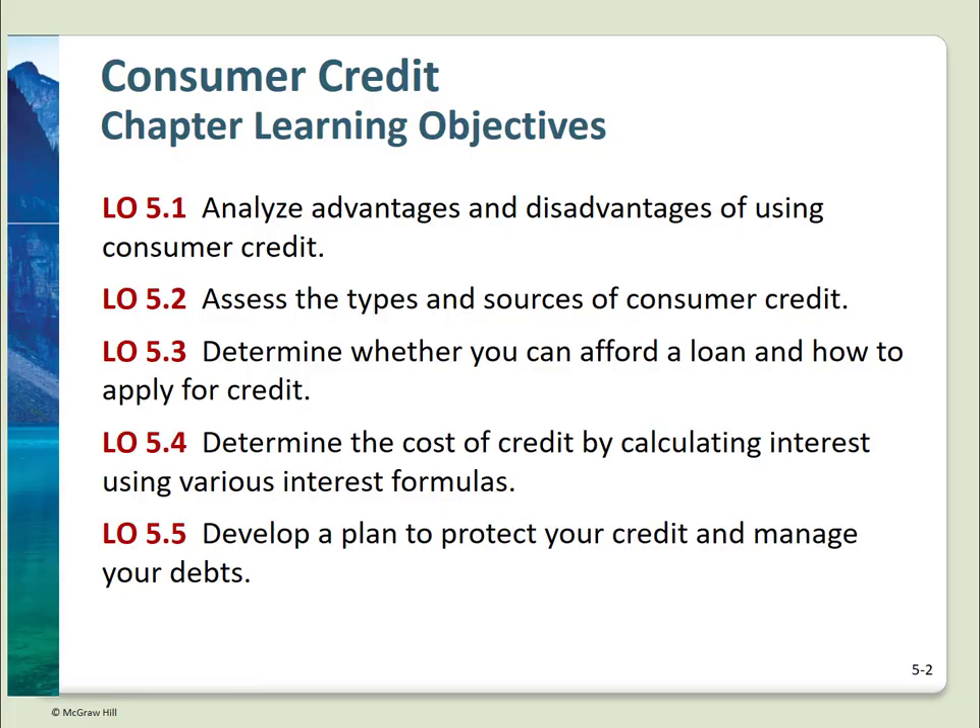These are the learning objectives for this chapter. As with previous chapters, we'll work our way through these one by one. First, we need to evaluate the pros and cons of using credit. What are the different types of credit available and where do they come from? If you're thinking about applying for credit or a loan, can you afford it? Learn to calculate the cost of credit, and be prepared to protect your credit rating and manage debts.